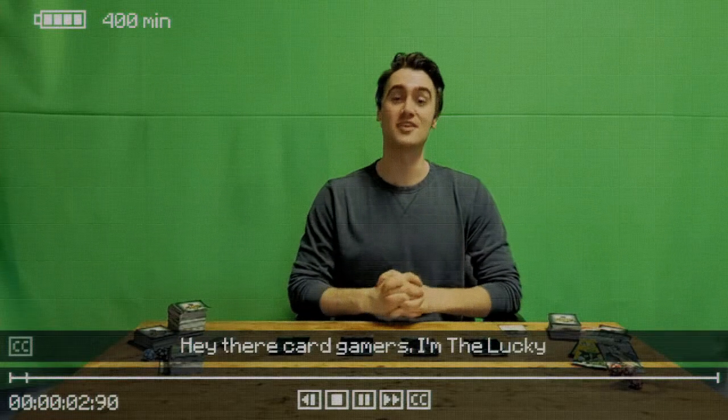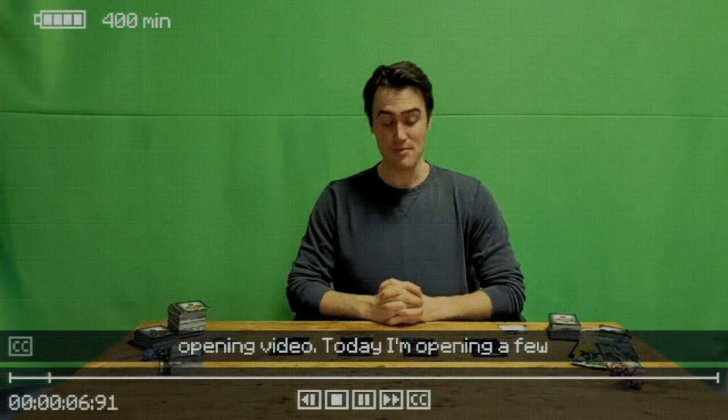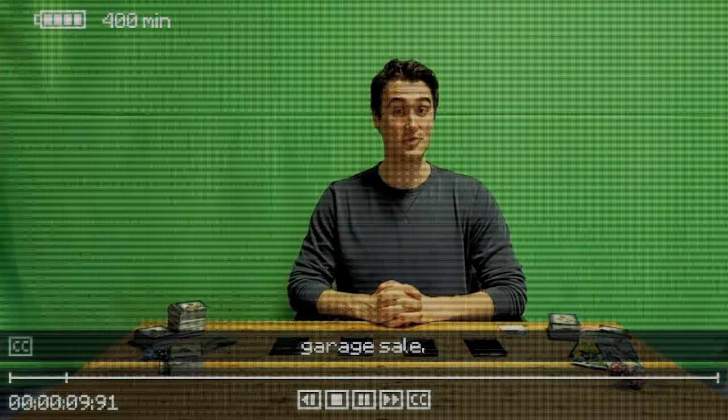Hey there, card gamers! I'm the Lucky Carter and this is a vintage pack opening video. Today I'm opening a few super rare old packs I snagged at a garage sale.